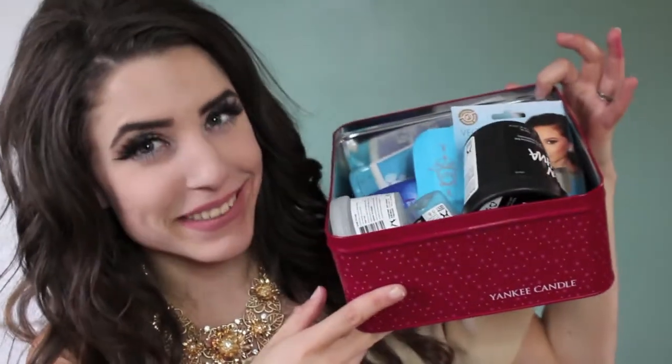Alright, now we are going to get into my beauty empties, which is probably what everybody's here for. I'm not going to go in any particular order. I'm going to pull one out, talk about it, and let you know if I would repurchase it or not.